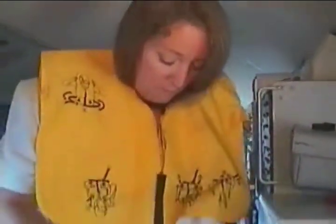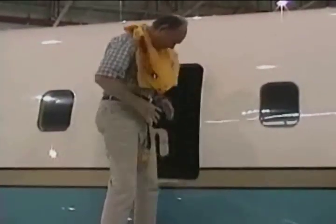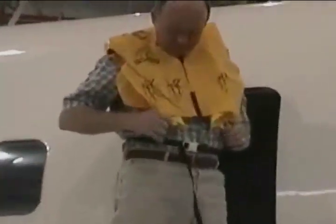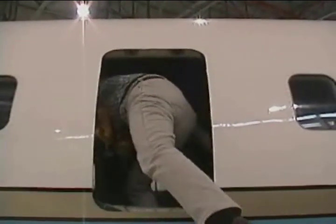All passengers and crew members should be wearing an FAA-certified life preserver. Life vests should not be inflated until evacuation from the aircraft has occurred. Inflating a life vest prior to evacuation may puncture the vest while also making it difficult to fit through the emergency exit.